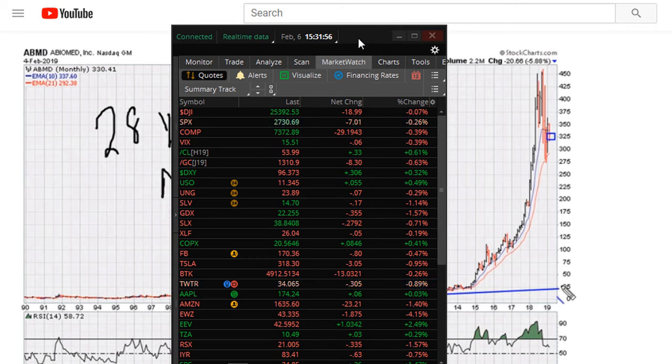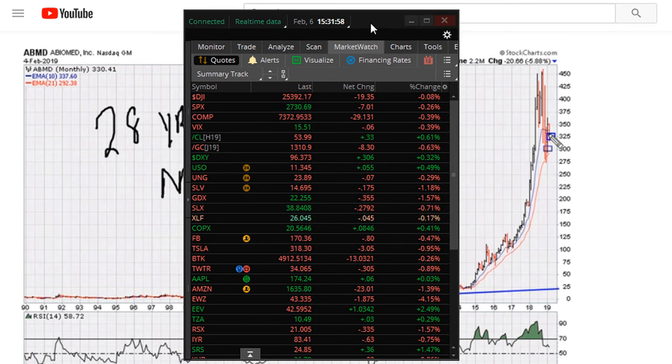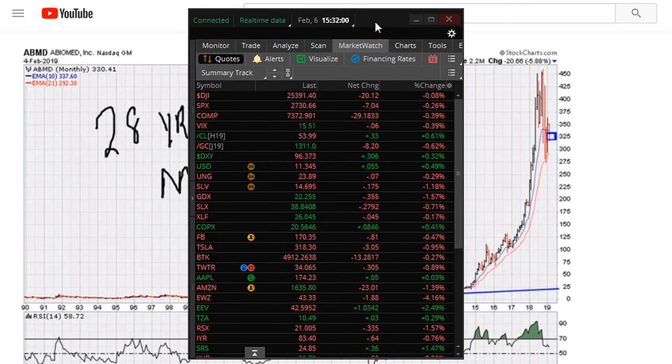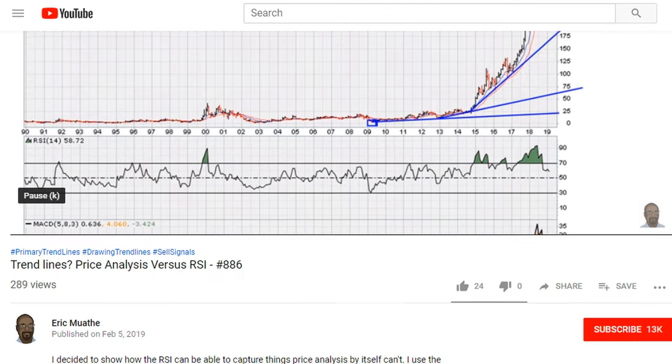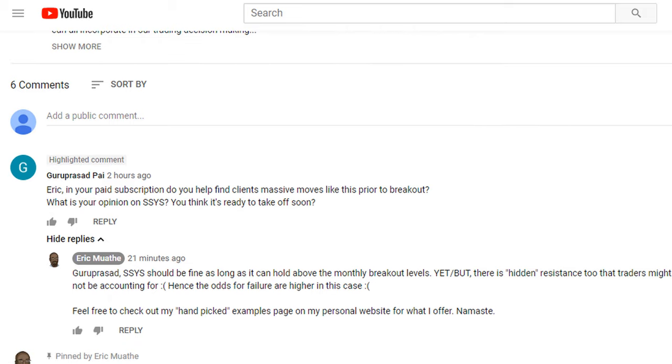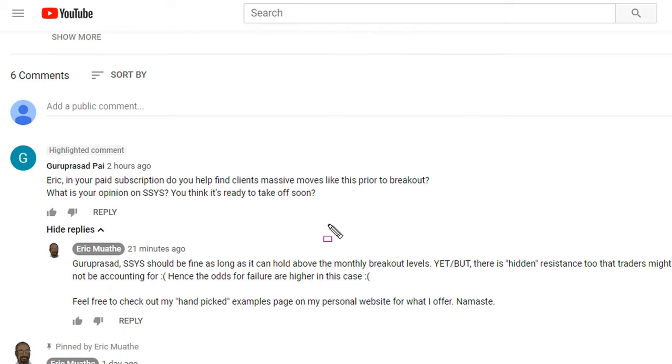This is Eric Moade with Moade.com. It is February 6th, 2019, in response to a question that I just got on YouTube. The question is pretty much about this video here, and the question was what I thought of the breakout as far as SSYS is concerned.